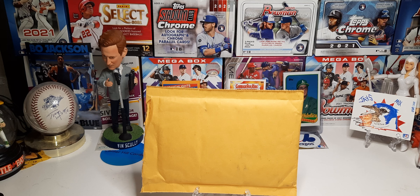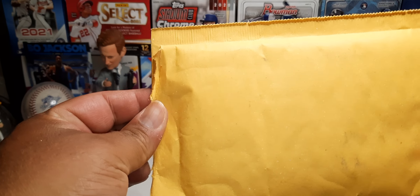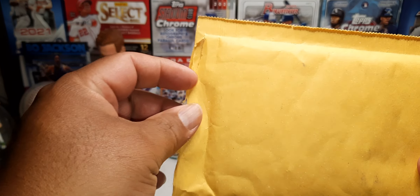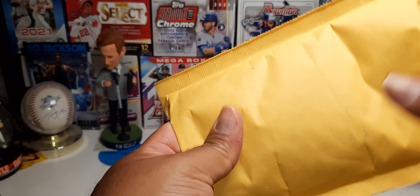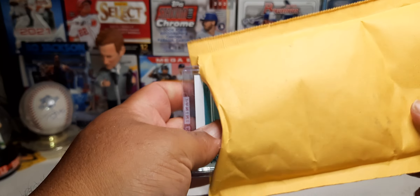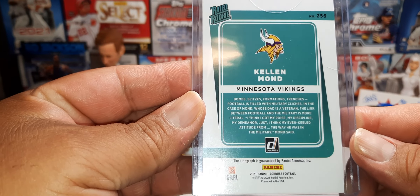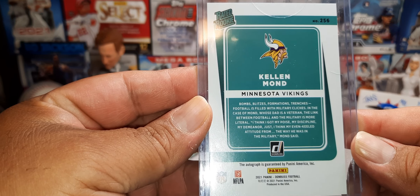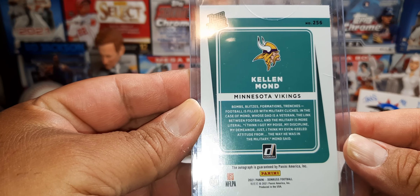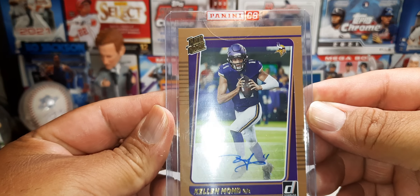Just getting into it — I hope everybody's having a great day. I did pre-open it already, so we're gonna find out what they sent. I believe this is the football card. Let's see — yeah, okay cool. Cali Mon, rated rookie. I think this is the bronze gold rated rookie auto. Let's check it out — and bam, there it is.